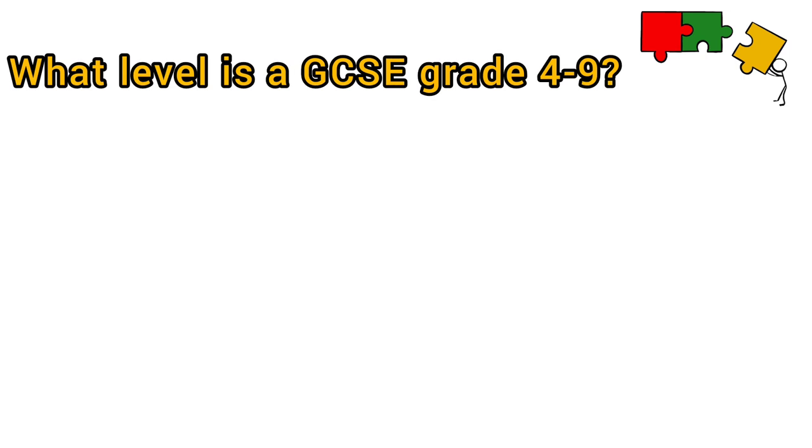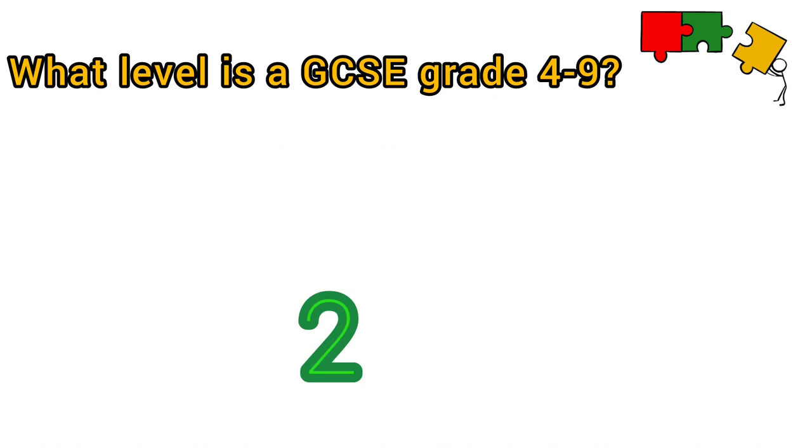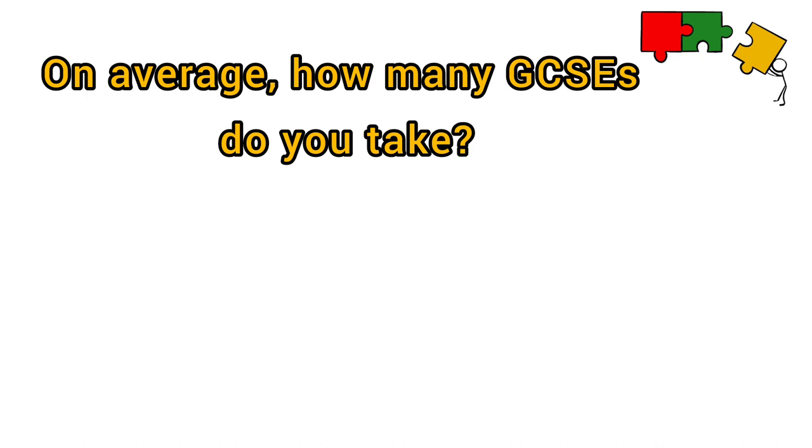What level is a GCSE grade 4 to 9? Is it 1, 2, 3 or 4? The answer is Level 2. On average, how many GCSEs do you take? It depends on your school, but usually 9.